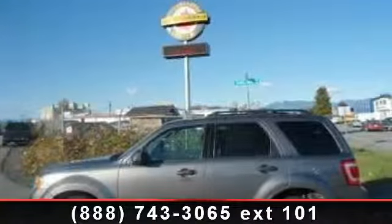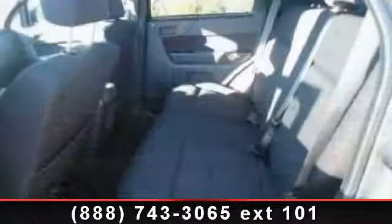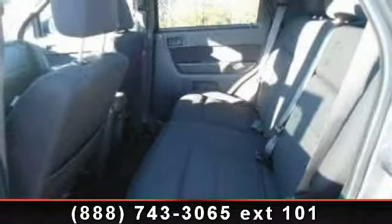Imagine yourself in this 2009 Ford Escape XLT. If you are looking for a first-rate auto, this one could be yours today.